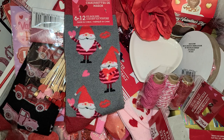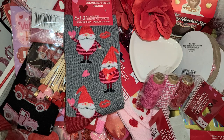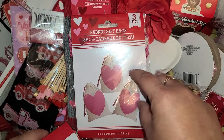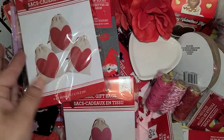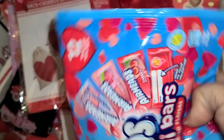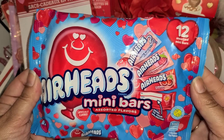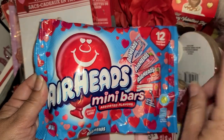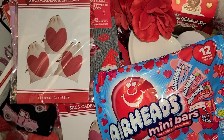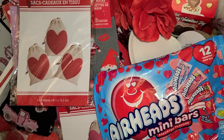I did get the little treat bags — you get three in a pack — the pink hearts and the red hearts. I also got a bag of arrowheads; I love these things and my nephew loves them too, so I'm going to share with him.